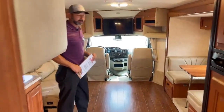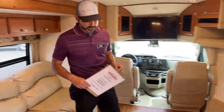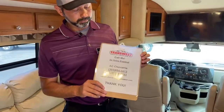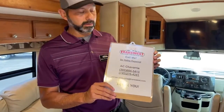Well, that is it for our 2017 Phoenix Cruiser. If you have any questions on this coach or any other coaches, you can call me, text me, or email me. Si hablo español, me pueden hablar al 720-276-4241.